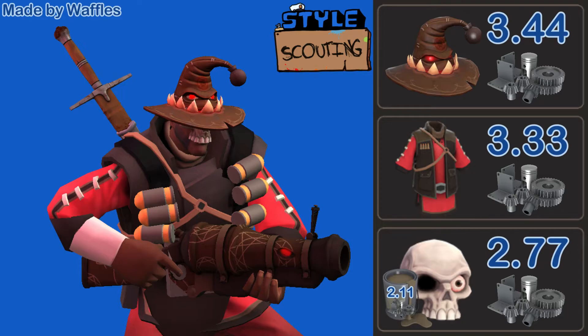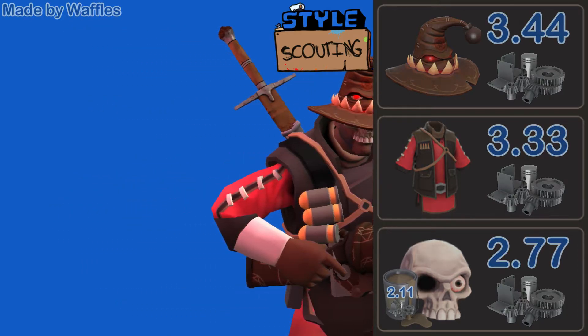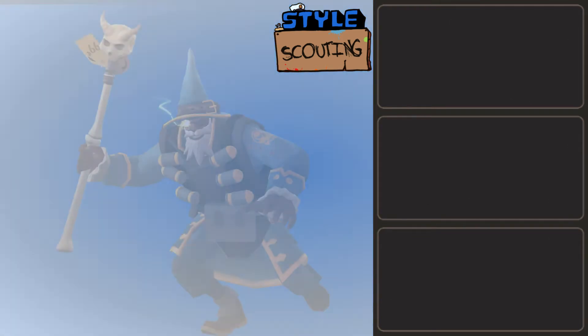The best part? If you don't count the skin, this is only going to cost you 11.6 refined metal — insanely low for this level of flawless color coordination. It looks so nice, and I am a big fan of this one.